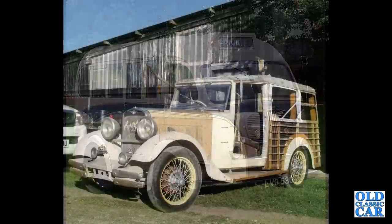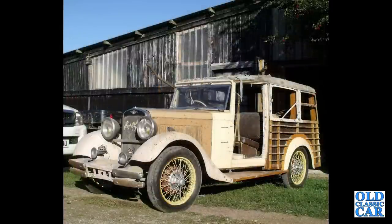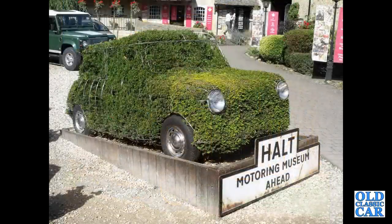Rounding out this collection of classic Austin car photos is this Austin 12 Woody of the 1930s — a one-off car seen here awaiting restoration. No prizes for guessing what this bit of topiary was based upon.